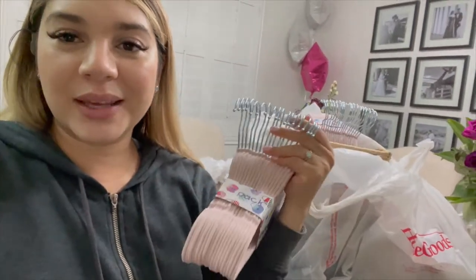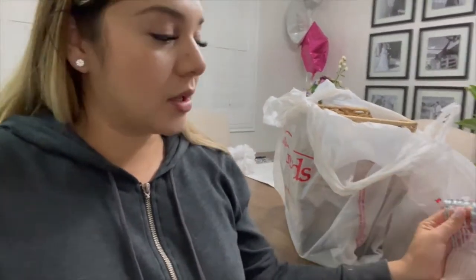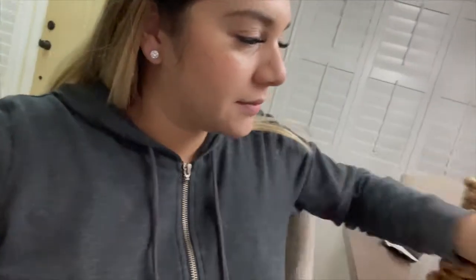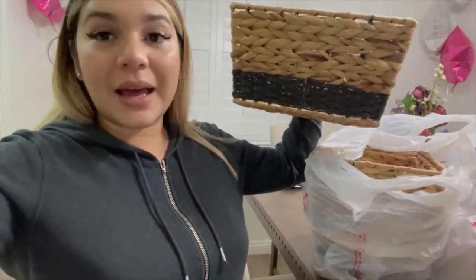Another thing I bought was for baby girl — cute little pink hangers. We are starting to do the nursery soon, so I wanted to get some. I had seen some on Amazon but some reviews said they came broken and they were a little more expensive. These ones were just $7 for an 18-pack, so I thought that was pretty good. I also needed some baskets and found 3 of them at HomeGoods — they were $10 each. Baskets are actually pretty pricey, so that's not bad. I love the black accent on them and I'm really excited.